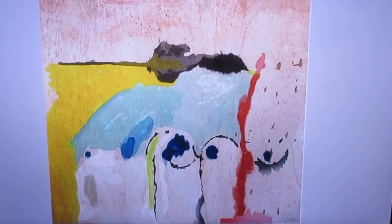Hello, hello, hello. Art quiz number 55.